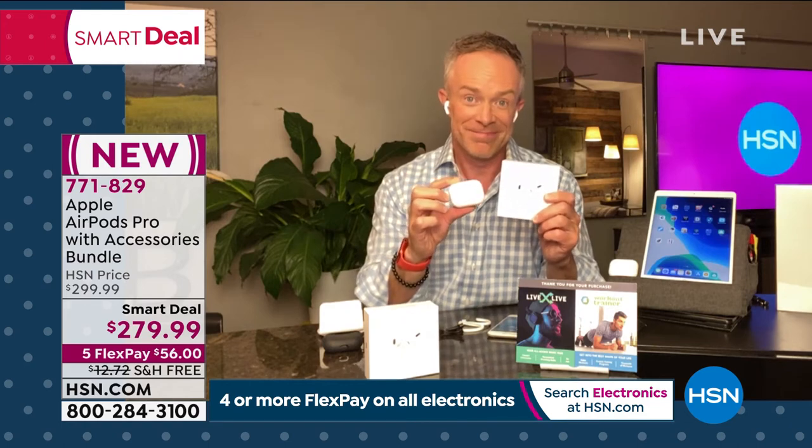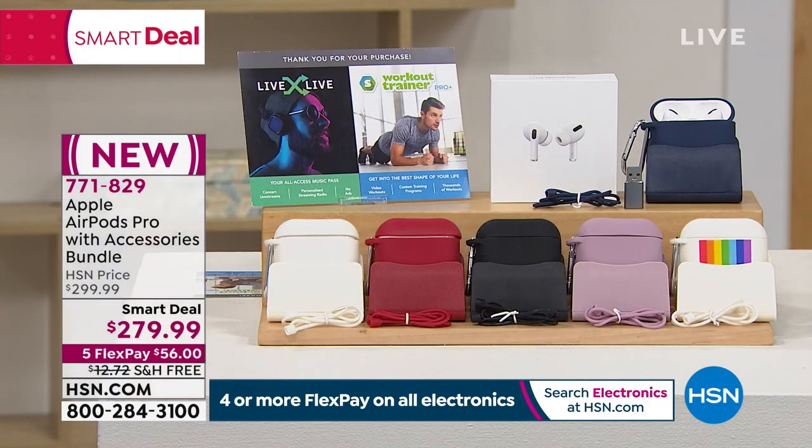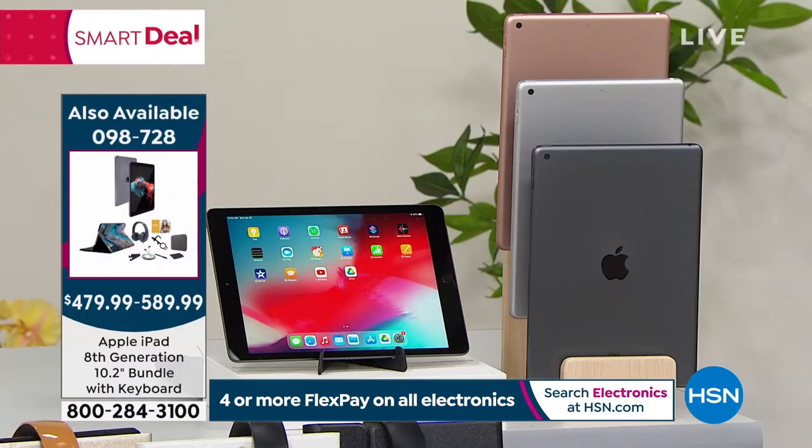It's such a treat to have authentic Apple product — this is not used, this is not refurbished. And if you do ever return any Apple product, there are no restocking fees. It's just win-win: instead of two weeks you get a 30-day return policy, instead of paying the full price up front you get five months to pay it off. $56 is all you pay tonight — get you some.